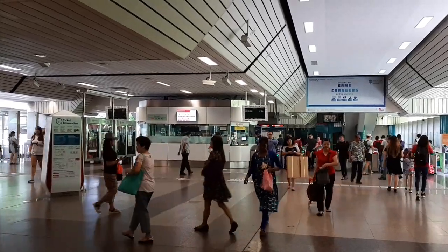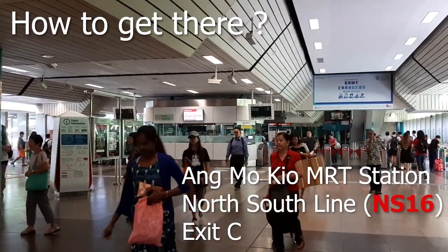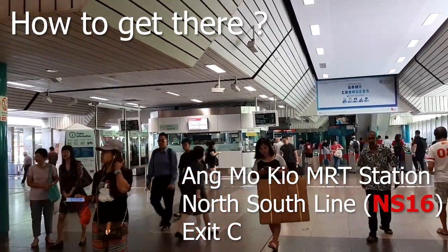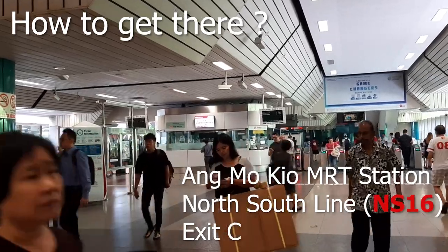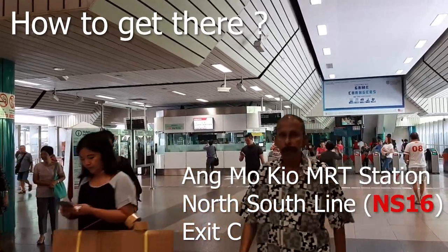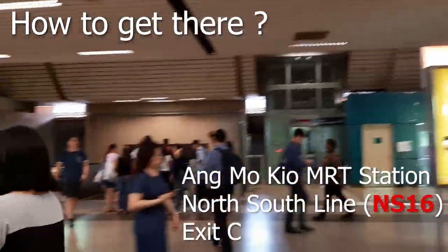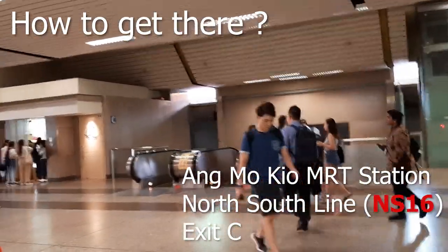Welcome back. We are actually at Amokyo MRT Station, which is on the North-South Line. Once you get out of the gantry, walk straight out and then turn right to look for Exit C.